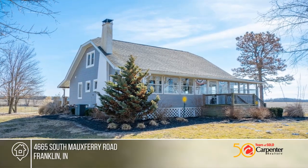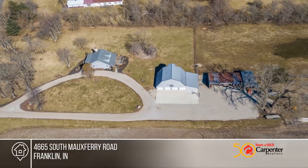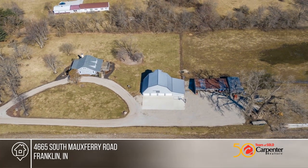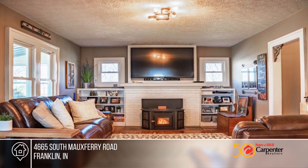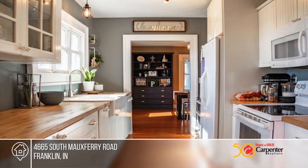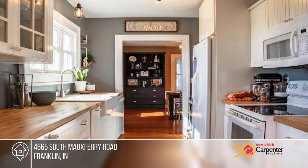This farmhouse has been completely updated while maintaining its original character. The home has been gutted and rehabbed in the last 12 years, including kitchen, windows, main level master suite, upstairs bath, HVAC, roof and siding, with complete replacement of electrical and plumbing throughout.